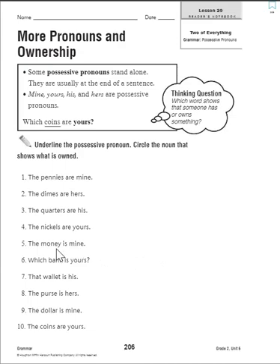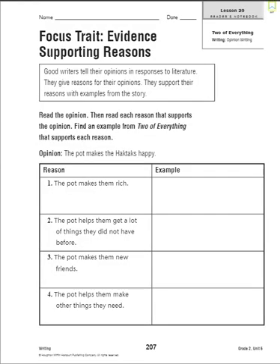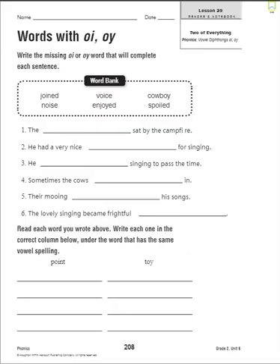Number five: the money is mine. If you said underline 'mine' and circle 'money,' you are correct. Numbers six through ten — I bet you guys can do these all by yourself. If you get stuck, drop me a message or send me a text. You can pause here to finish the page.